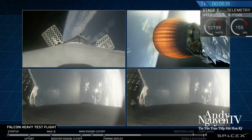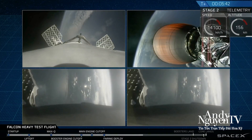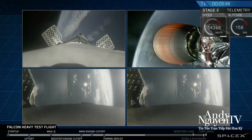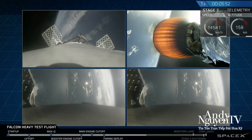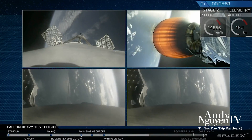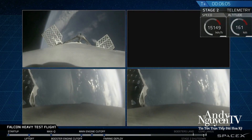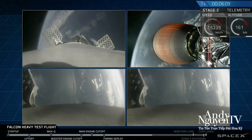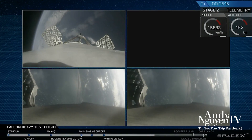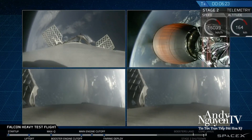Absolutely incredible. On your screen at the moment you've got a few things happening. On the upper right, MVAC-D continuing its burn. On the upper left, the center core headed back towards the autonomous spaceport drone ship. And in the two bottom screens, the side boosters headed back towards Cape Canaveral Air Force Station landing zones one and two. The next step for all the boosters is the reentry burn — slowing them from way faster than the speed of sound to just faster than the speed of sound, to reduce aerodynamic forces and heating through the atmosphere.